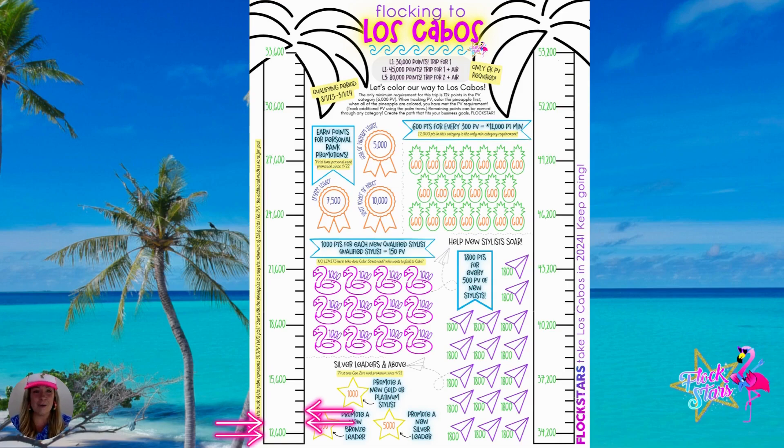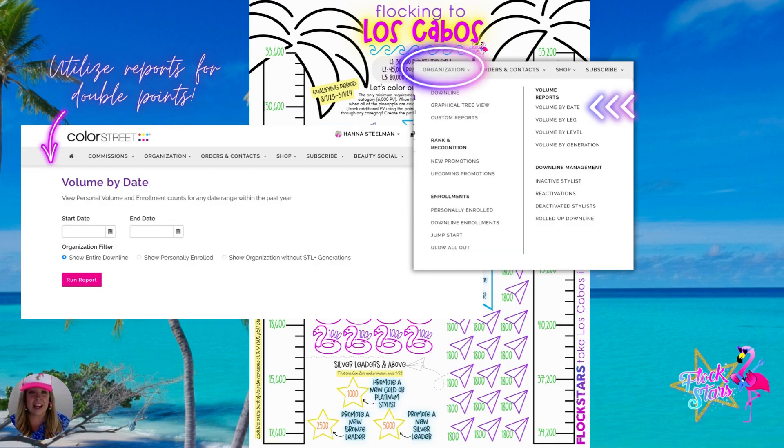When you move over to the trunk of the palm trees, each little knot on the palm tree trunk represents 300 PV, but the math is already done for you because that conversion can get a little tricky. So if we're in a double points period — like right now — instead of coloring one line for 300 PV, you would color two lines for 300 PV. Keep in mind, whenever we are in a double point period, you want to make sure you're tracking that solid 300, because it's not doubled at anything less than 300 increments. That's also important to remember.